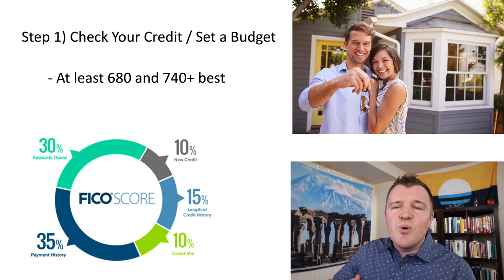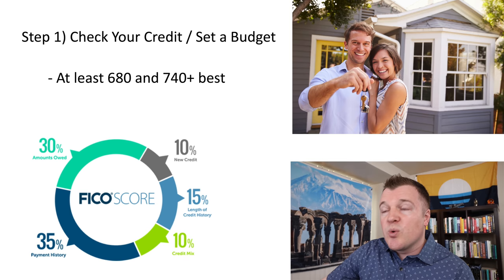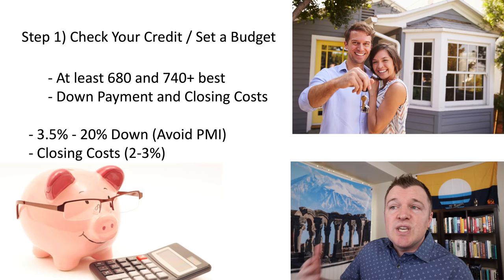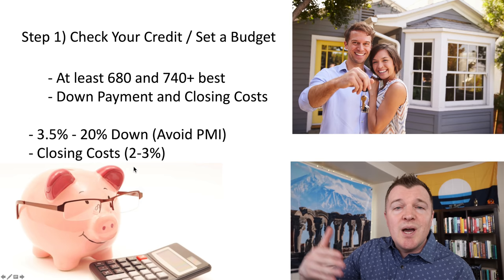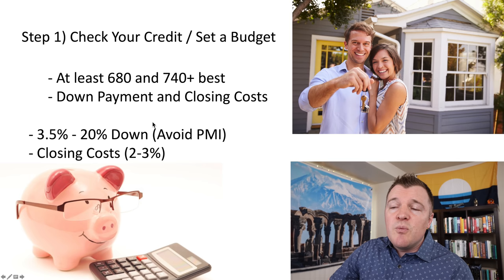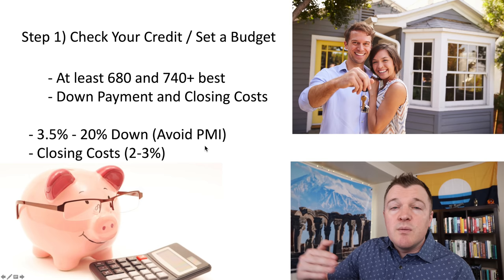If your credit score is not in range, the best step to drastically increase it is to pay off high-interest debts, for example on credit cards. Additionally, you're going to need to save enough money for a down payment and the closing costs of buying the home. Closing costs will usually cost between 2 and 3 percent of the value of the home, due at the time of closing. The down payment needs to be between 3.5 and 20 percent — above 20 percent is preferable because you can avoid PMI, private mortgage insurance, which increases your monthly payments.